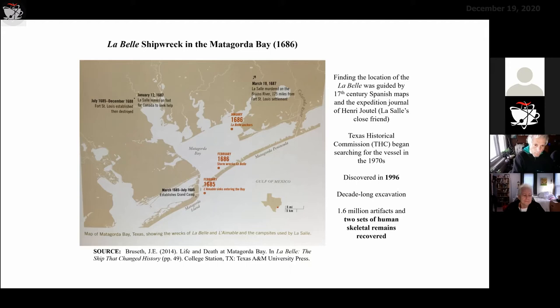The LaBelle anchored in the Matagorda Bay in January 1686, and while anchored there exploring the shoreline, a big storm came and dragged the ship backward. In February 1686, the ship sank right there in the Matagorda Bay. The shipwreck was discovered in 1996, and it took about 10 years to excavate everything. They recovered 1.6 million artifacts and two sets of human skeletal remains — the two sets I was asked to perform DNA testing on.